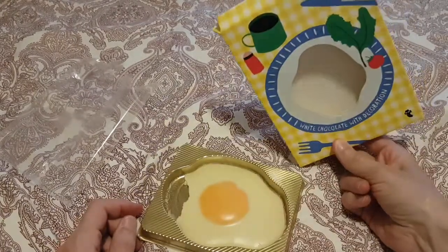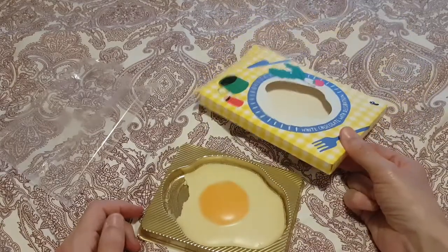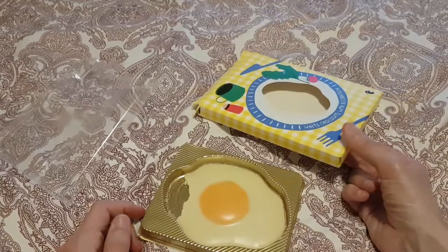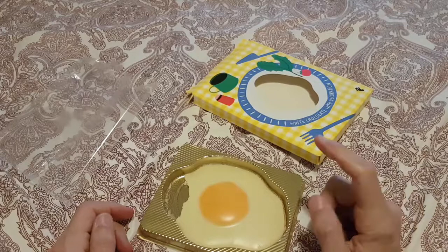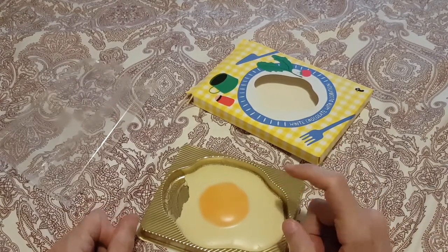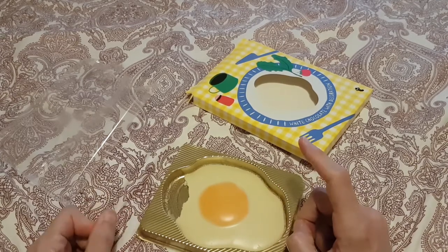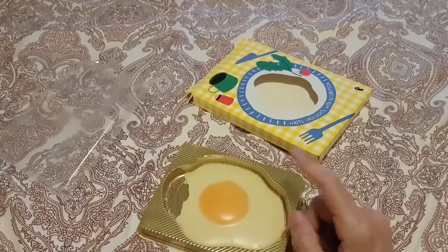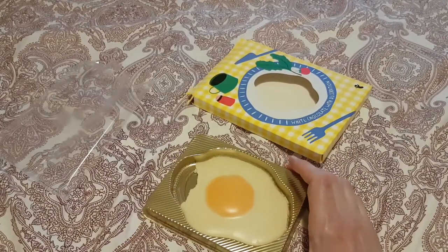So if they happen to come up with these next year, you know what to do. Or you know what to do when you see this — they may still have them. That's the best white chocolate fried egg I've ever had. Well, it's quite possibly the only white chocolate fried egg I've ever had. But the white chocolate is really rather good.